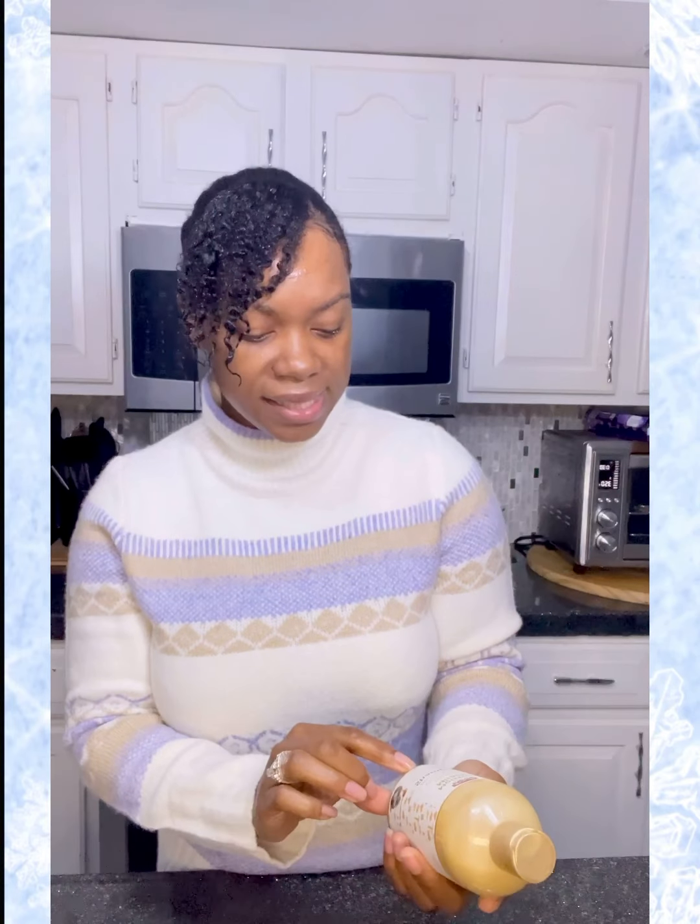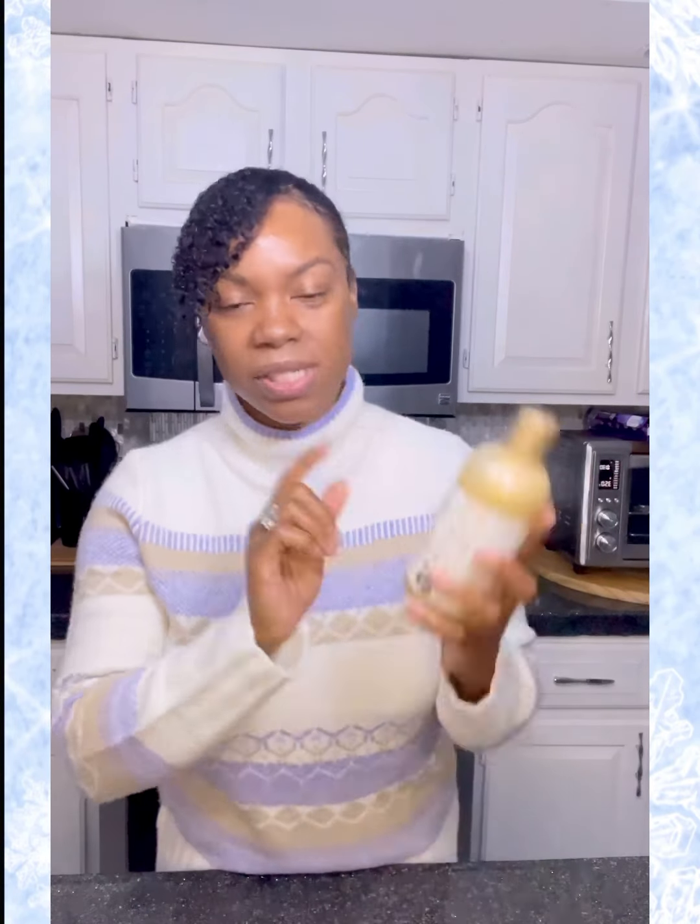This is definitely under ten dollars. This is actually the small size — they do have a bigger size. This one is 12 ounces, and the other size is listed as a family size, which is twice the amount. That's awesome.